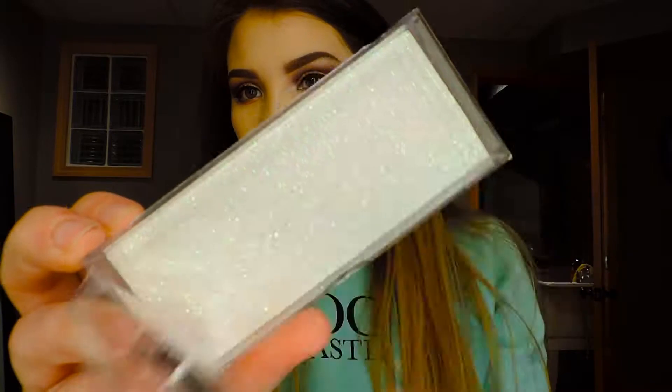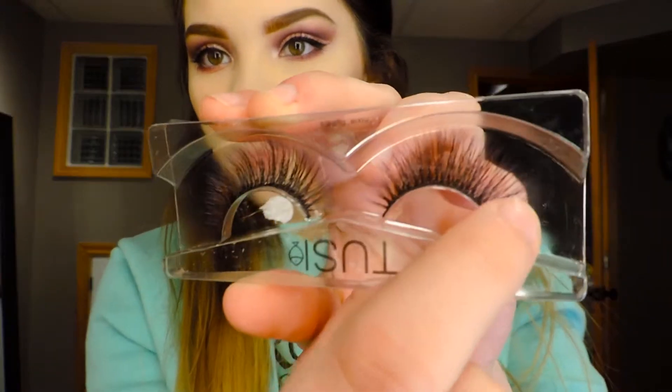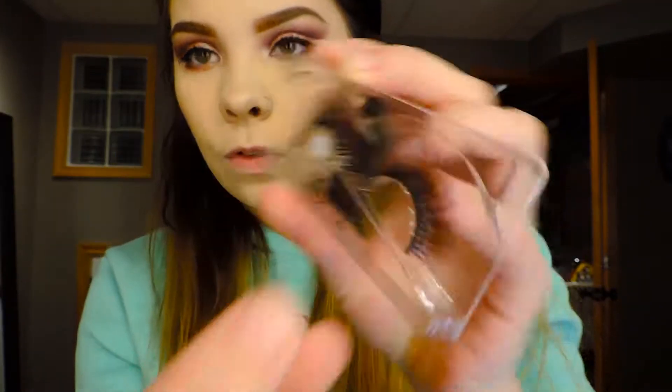I now have mascara on, so I'm going to go ahead and pop the lashes out of the case. It's like sparkly. They're so pretty and wispy. With lashes, you never want to pull them from the lash band — you always want to pull them from here very gently.